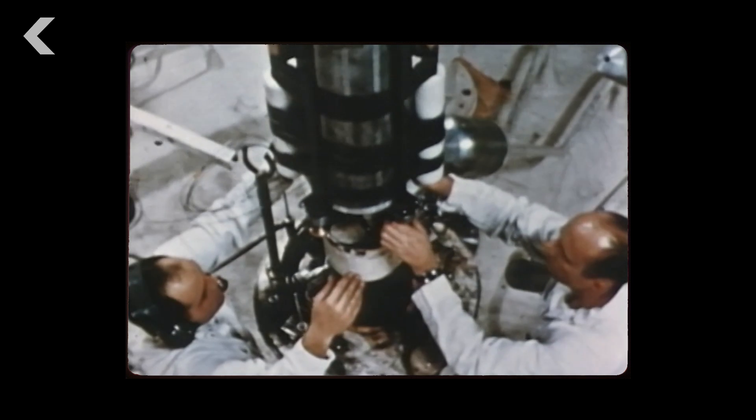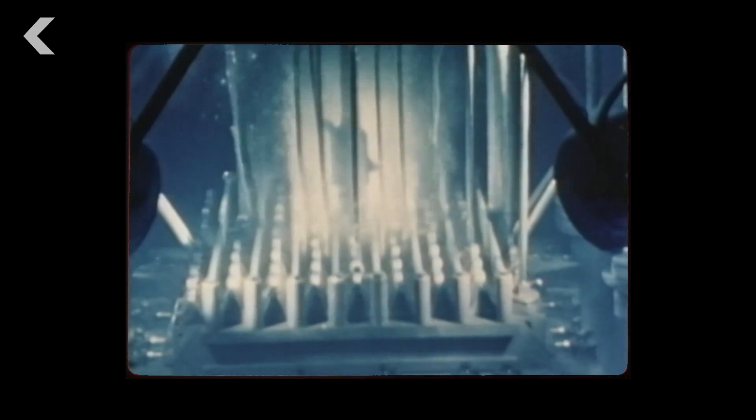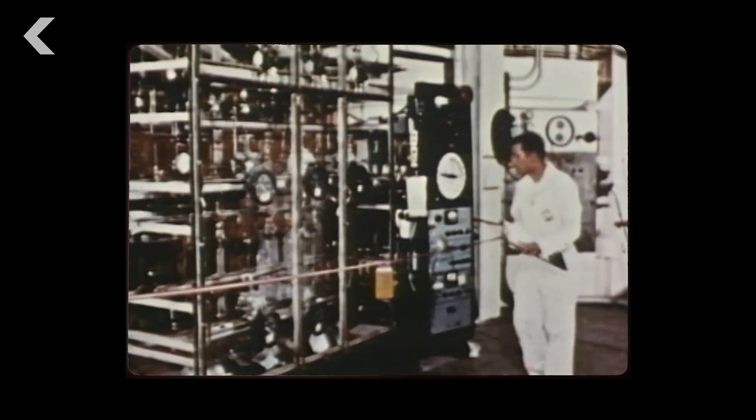To really understand how devastating it could be, we need to dive into some nuclear physics. Spent or used nuclear fuel, like the kind inside the Chernobyl plant, consists primarily of uranium, plutonium, fission products, and minor transuranic elements.